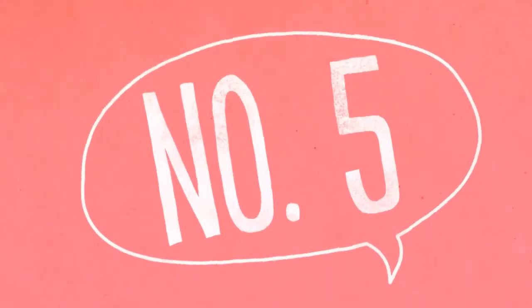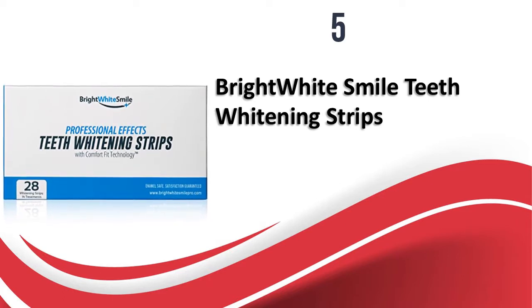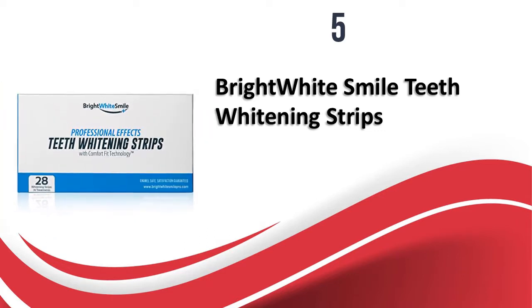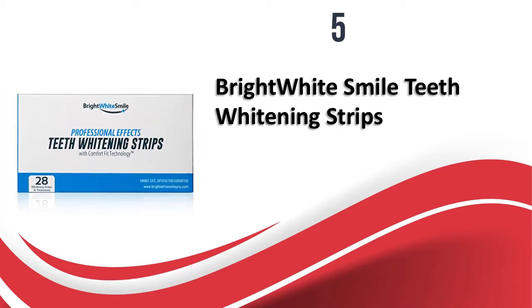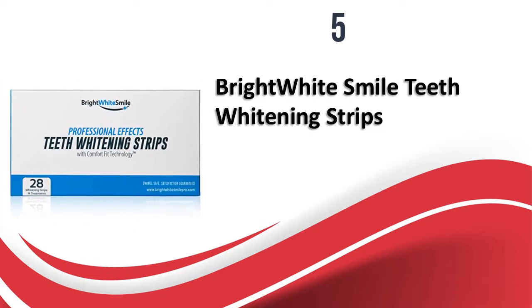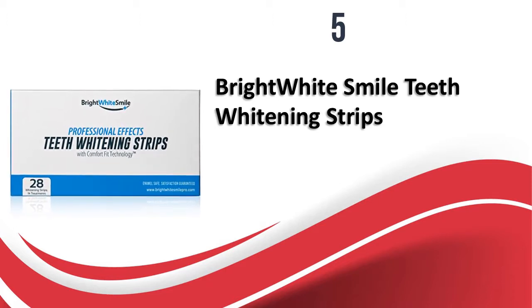At number five, Bright White Smile Teeth Whitening Strips. Made with a powerful whitening gel and comfort fit technology, these strips claim to make your teeth up to five shades whiter with regular use for two weeks, for just 30 minutes each day. Your teeth might appear a little streaky just after application, but that streakiness will disappear after a while. The strips also make your mouth feel and smell fresher for a few hours. The adhesive is a little weak, so be careful — the strips won't slip if you don't touch them and avoid drinking anything other than water.